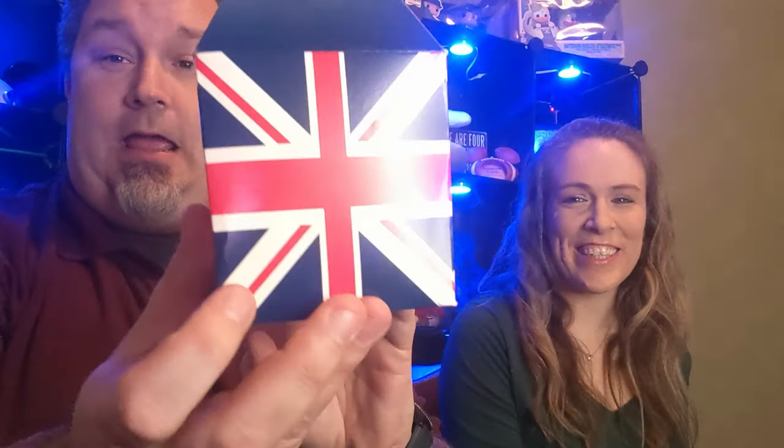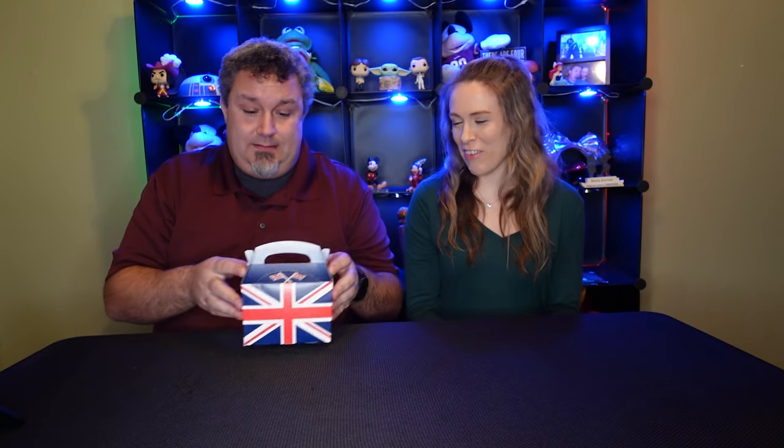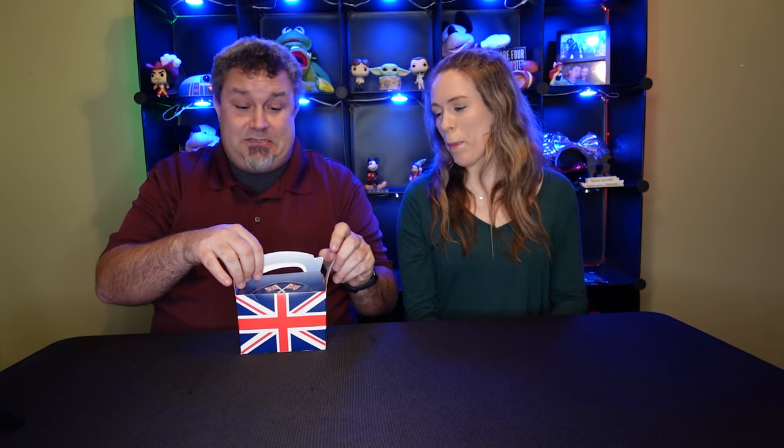So here is the box. It is a British box. This is found on Amazon, and we'll have the details in the comment section below so you guys can see where to order this box. Let's dig in and check it out. Let's see what's in the box.